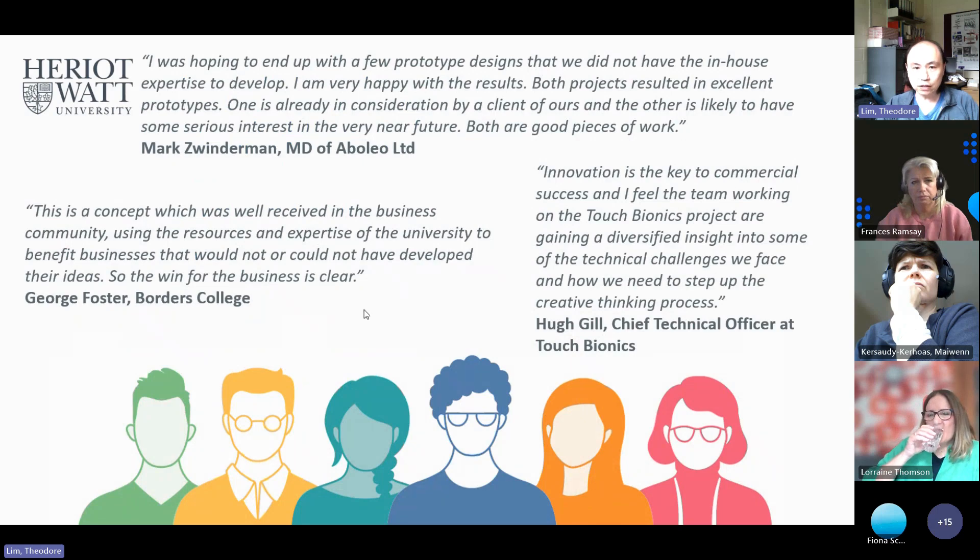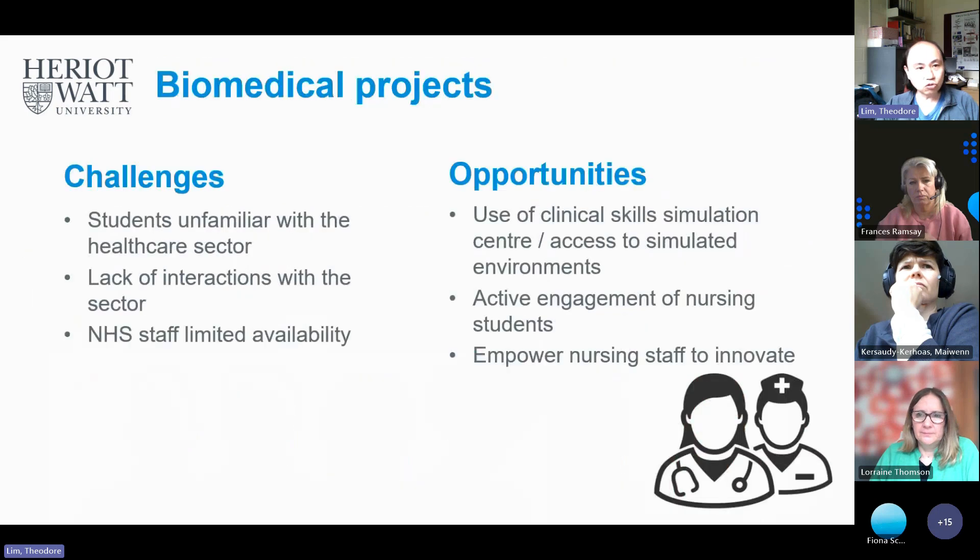We have quite good feedback from some of our clients — a lot of them are quite happy with the projects. Certainly from Touch Bionics, some of the ideas have translated into actual products that have been sold. I'm now going to hand over to Maiwen, who's going to talk about the medical projects that started in earnest last year and some of the outcomes of that.